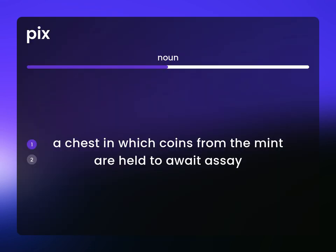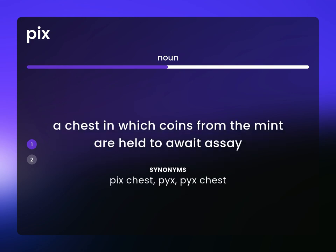A chest in which coins from the mint are held to a weight assay. PYX chest. P-Y-X. PYX chest.